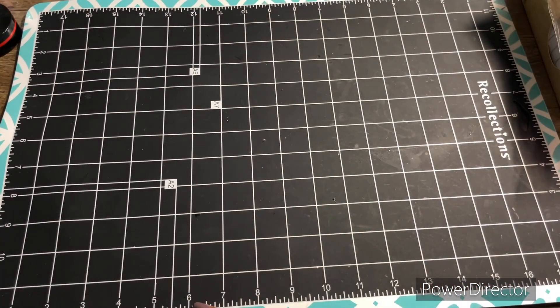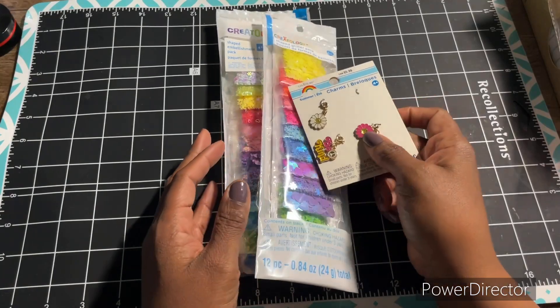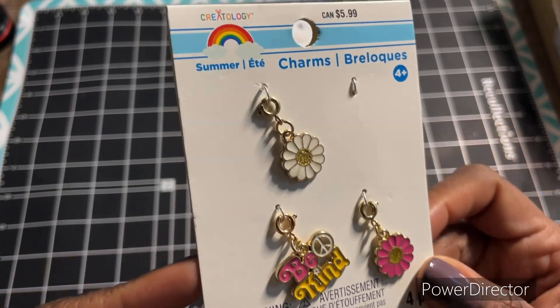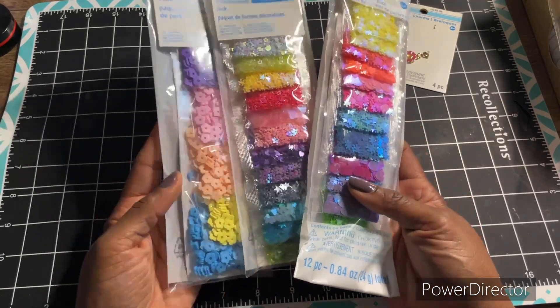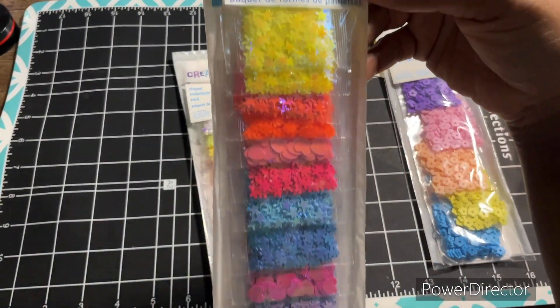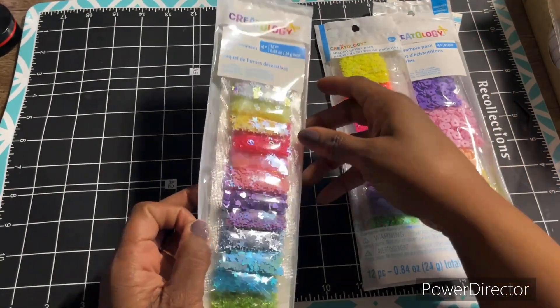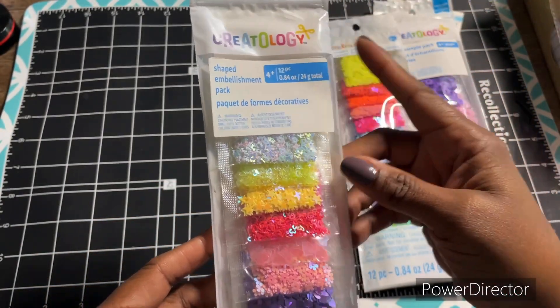From Michael's I picked up a couple of things. I picked up these charms — I've already used one of them — these little charms from Creatology. And then I picked up these little fillers to add into my sequin mixes. Just different shapes.